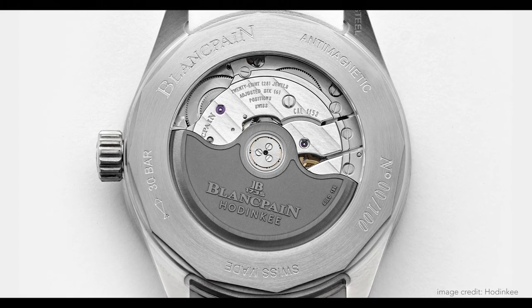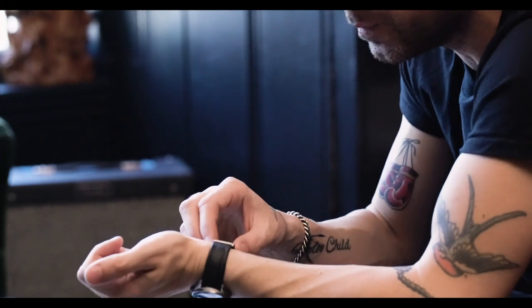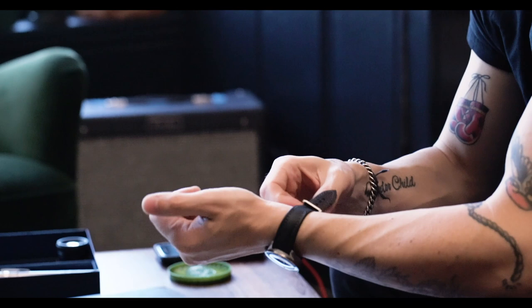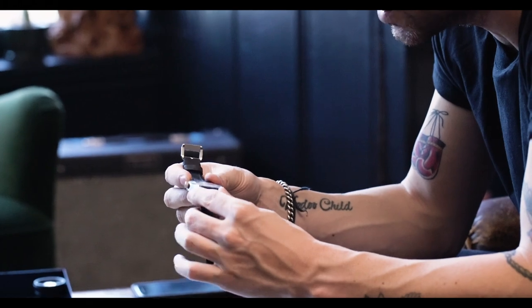The movement is an in-house movement, which I think is really rad. They use the caliber 1153, and Blancpain gives it an exhibition caseback. It has a four-day power reserve and is beautifully done. One really cool thing is the rotor, which is 18-karat solid gold — they've also anodized it. It's a nice heavy rotor, which is interesting and cool. The watch has a 30-bar depth rating, equating to 300 meters of water resistance.